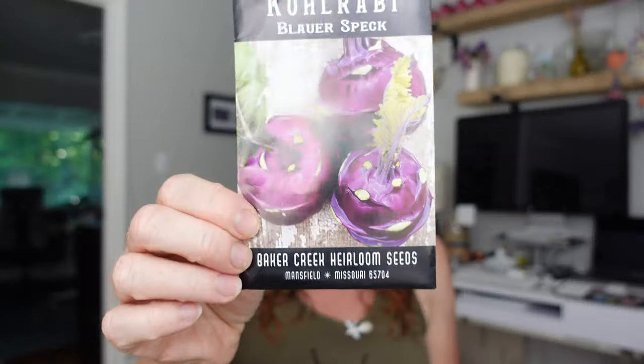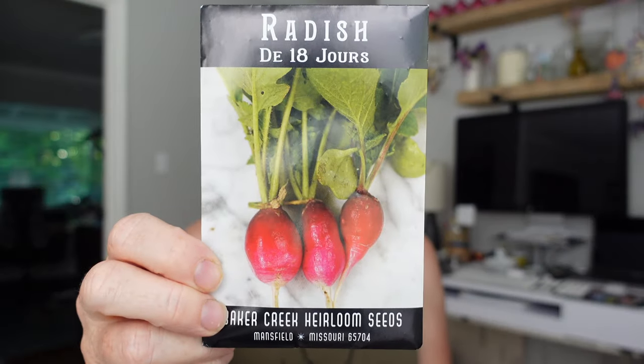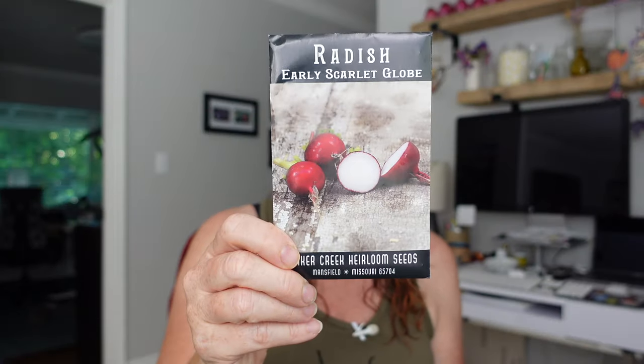More for the fall: Kohlrabi - this one's called Blauer Speck, it's an old German variety. More radish - this is a French heirloom that's sort of French Breakfast-like. Then lettuces: I've got Little Gem and May Queen - all of these do great in the fall here. I got a free lettuce seed called Merlot and a free pepper seed called Datil. That one is 100 days and blazing hot - I don't think I'll start that this year, that's going to be a next-year variety.